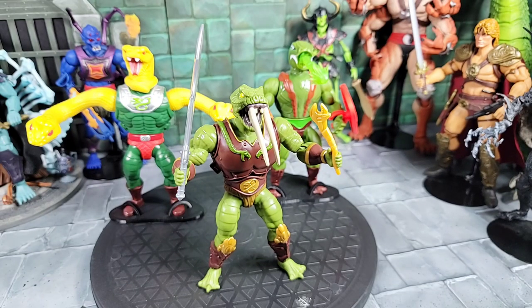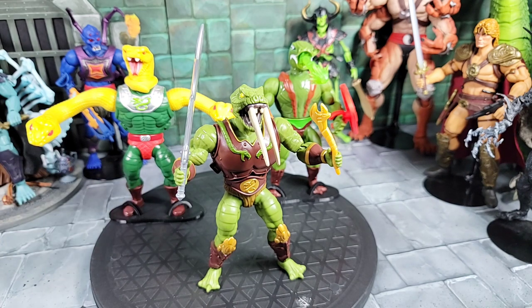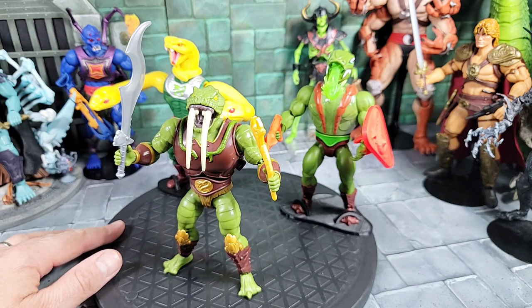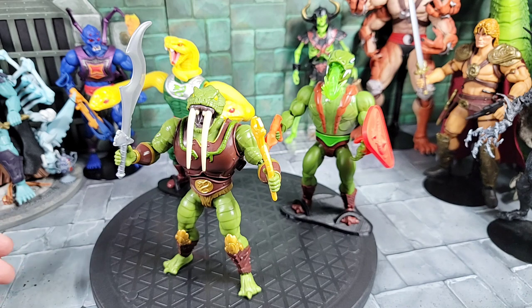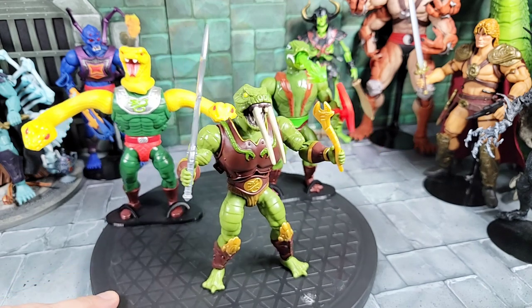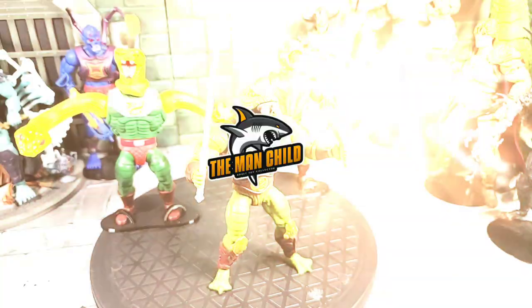That pretty much wraps up my review for the new Origins Fangor figure. I think it came out awesome — I couldn't be happier with the overall design, look, paint, armor, fangs, and weapons. Of course mine had the arm break but you fix it or try to get another. It's so awesome to see so many Snake Men out now, and with Lady Slither coming and a four-pack on the way, Mattel is doing a great job. Thanks for watching — take care.